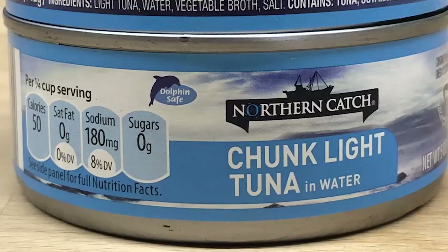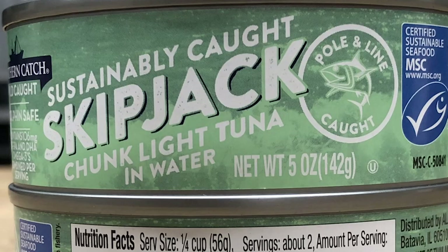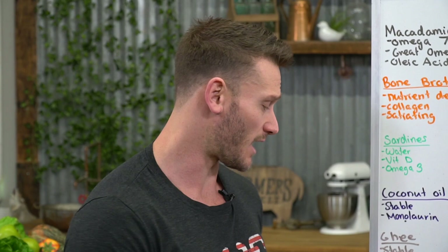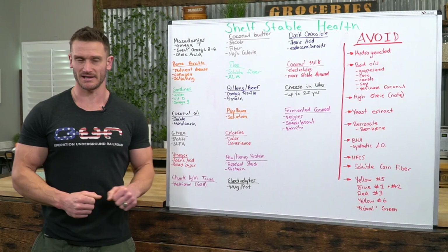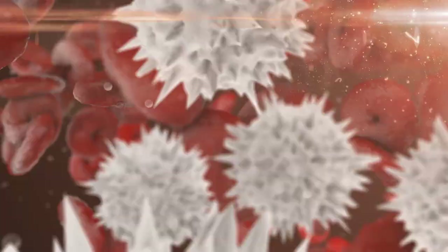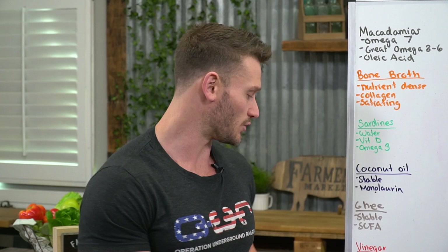Next up is chunk light tuna. Do not do albacore — albacore is high in mercury. Chunk light has its share of mercury too but not nearly as bad. One of the big things to pay attention to is the methionine content. Methionine is an amino acid that contributes to the production of glutathione in the body — the master antioxidant we need to defeat reactive oxygen species. Glutathione cannot be created without methionine. So you want foods high in methionine: tuna, turkey, shrimp — things like that — and canned tuna is very easy to get.